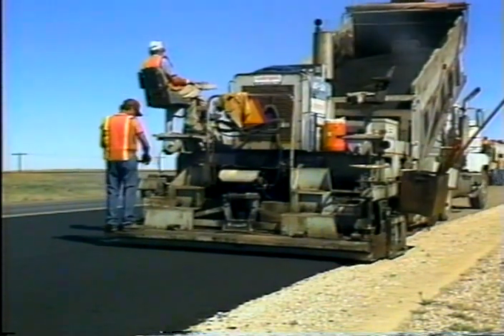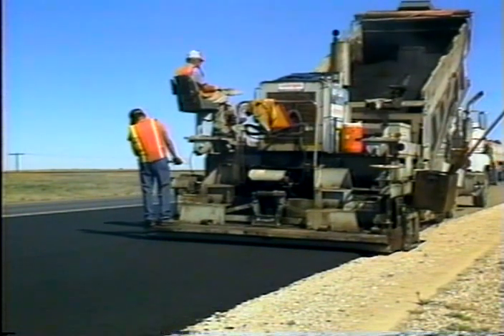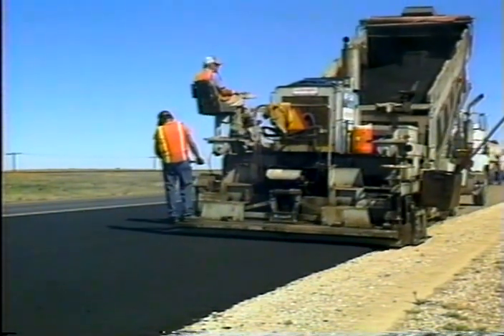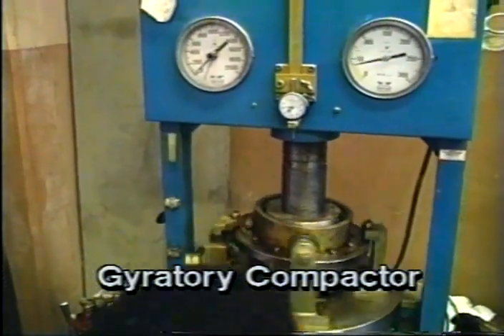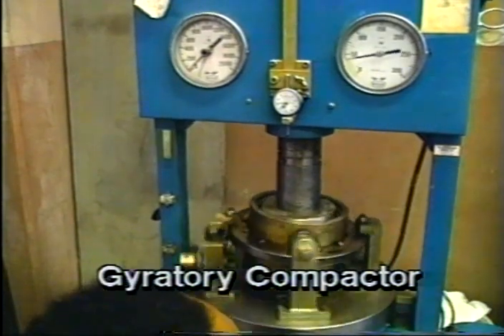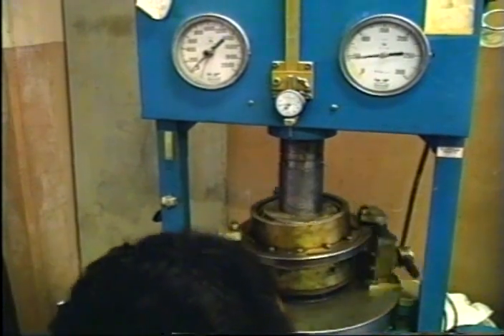Using the SuperPave binder specifications and tests, we can now select binders to meet the demands of different climates, designs, and loads. SuperPave mixes are designed using a gyratory compactor, which produces test samples with the same air void content, the same engineering properties, and the same particle alignments that are found in the pavement itself.